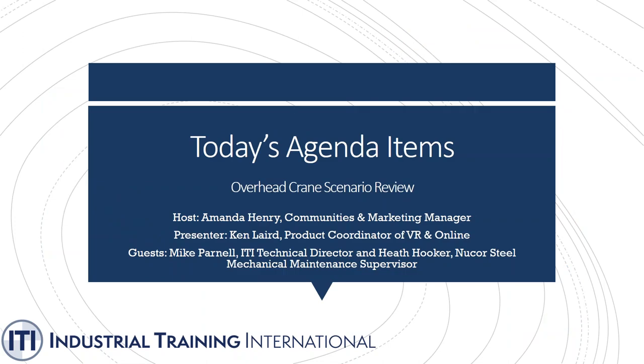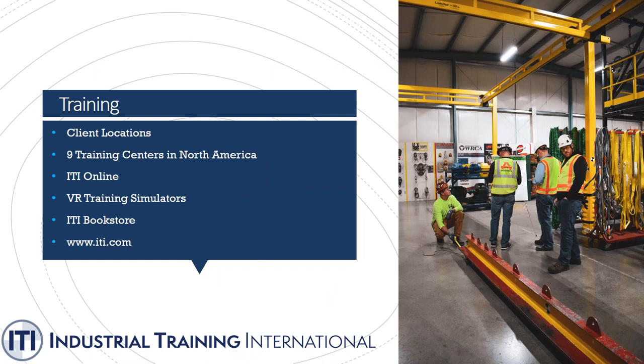Today we're going to be talking about our overhead crane VR simulator. Our presenter is Kim Laird, product coordinator of VR and online. We also have two special guests: Mike Parnell, ITI technical director, and Keith Hooker, Nucor Steel Yamato technical maintenance supervisor. ITI visits client locations around the world, conducts training courses, and has nine training centers in North America, specializing in rigging, lifting, and crane operations.